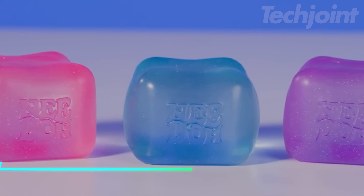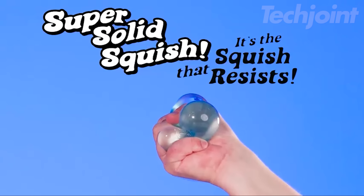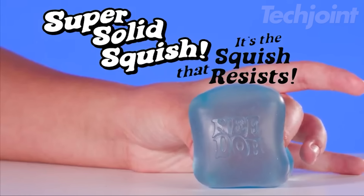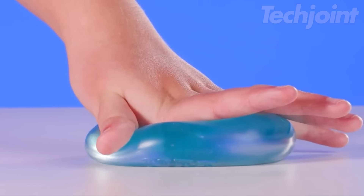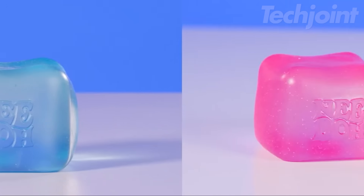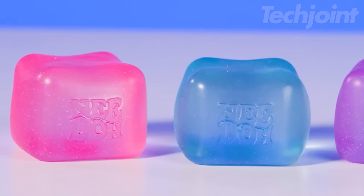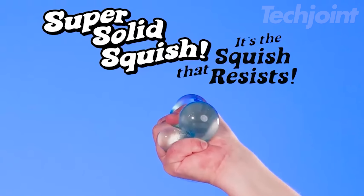This nice cube sensory toy is a pocket-sized dose of relaxation and fun. Squeeze, stretch, and squish this satisfying cube to relieve stress and engage your senses. The unique material provides a soft feel when slowly compressed and a firmer resistance with a faster squeeze. Watch and delight as it returns to its original shape, ready for more fidgeting fun. Available in assorted colors, this nice cube is a great sensory toy for kids and adults alike.